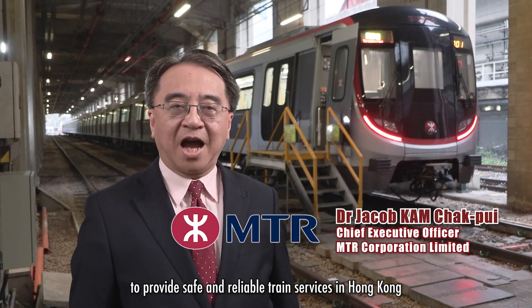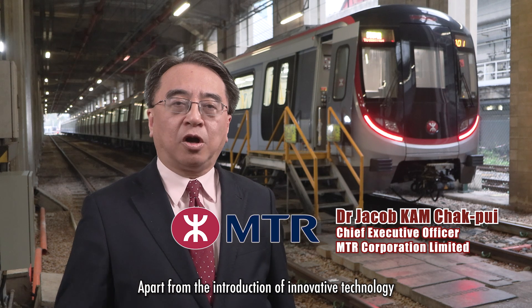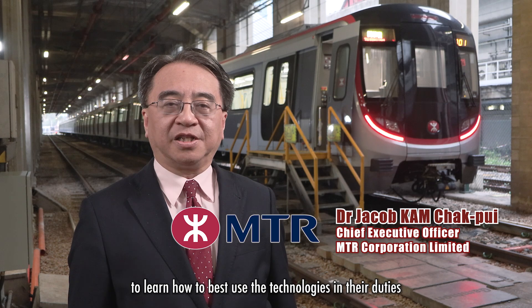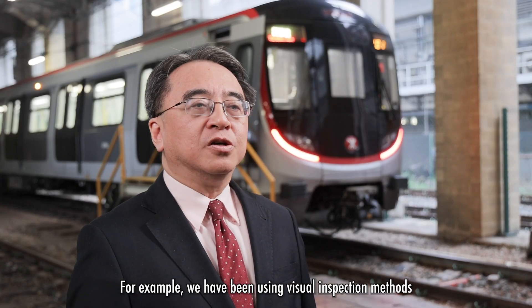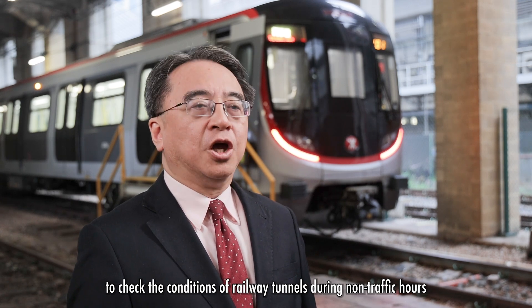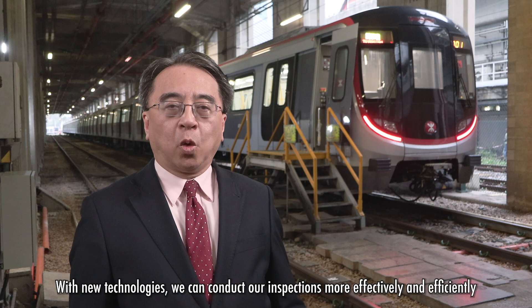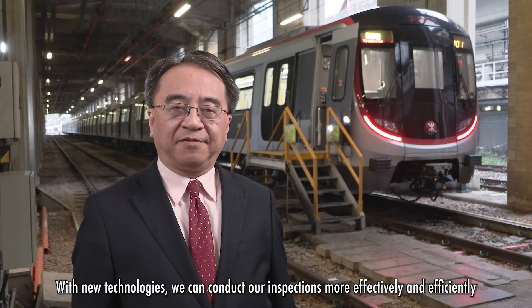Smart maintenance is one of MTR's initiatives to provide safe and reliable train services in Hong Kong. Apart from the introduction of innovative technology, it is also important for maintenance staff to learn how to best use these technologies in their duties. For example, we have been using visual inspection methods during non-traffic hours, and with new technologies we can conduct inspections more effectively and efficiently.